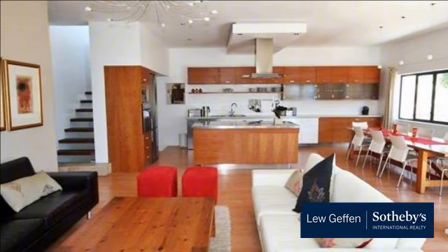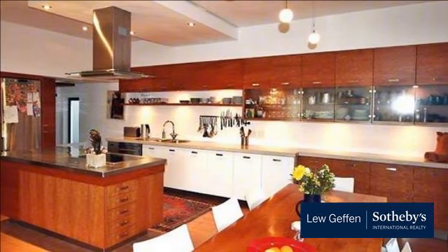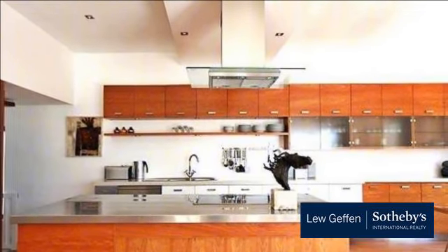Luminous, open-concept living and dining area flowing into a cherry wood kitchen and deck. Also on this level are two spacious bedrooms — one en suite, one with adjacent guest bathroom — perfect for the kids.